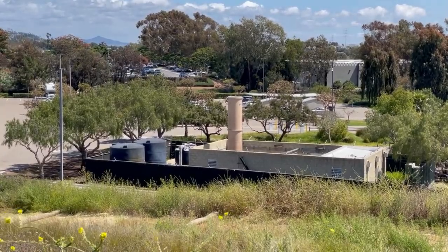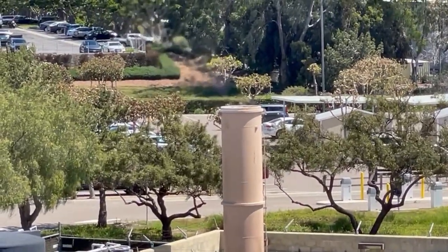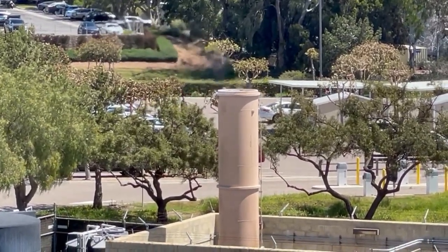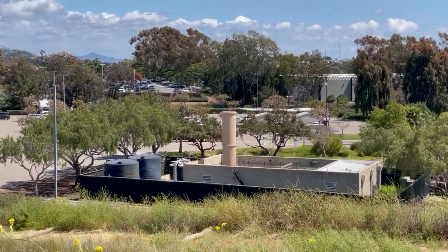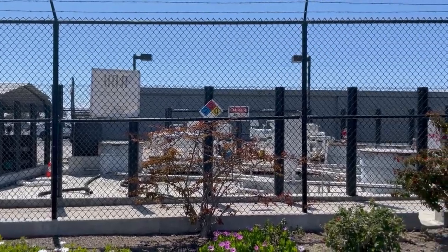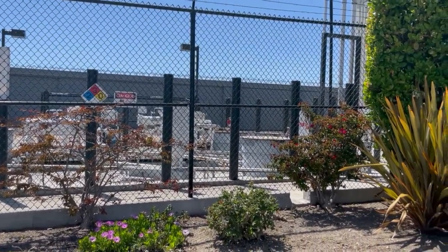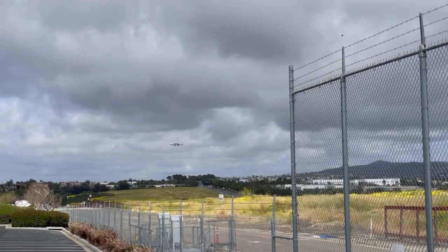Just in case you don't believe me that this is built on a landfill, take a look at this chimney here. You can see hot gases coming out the top — that's where they're burning off the methane, which all landfills produce. But here they also have avgas and jet fuel, so they have to have that closed burner.